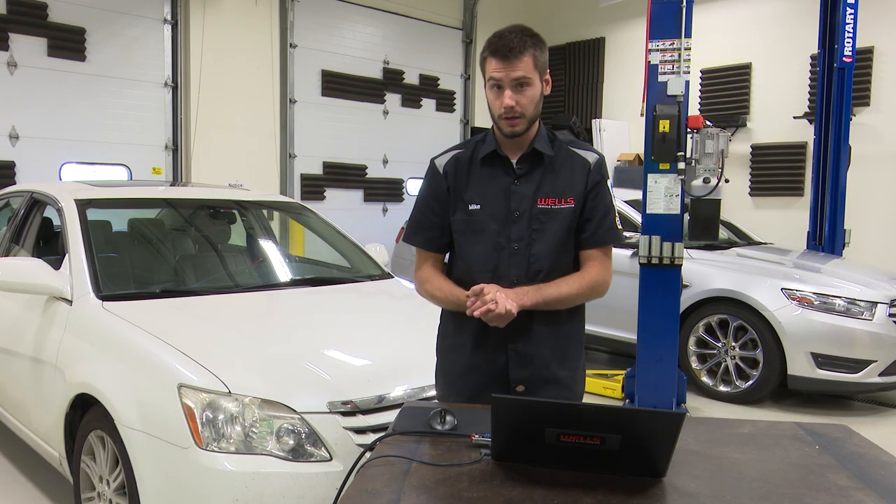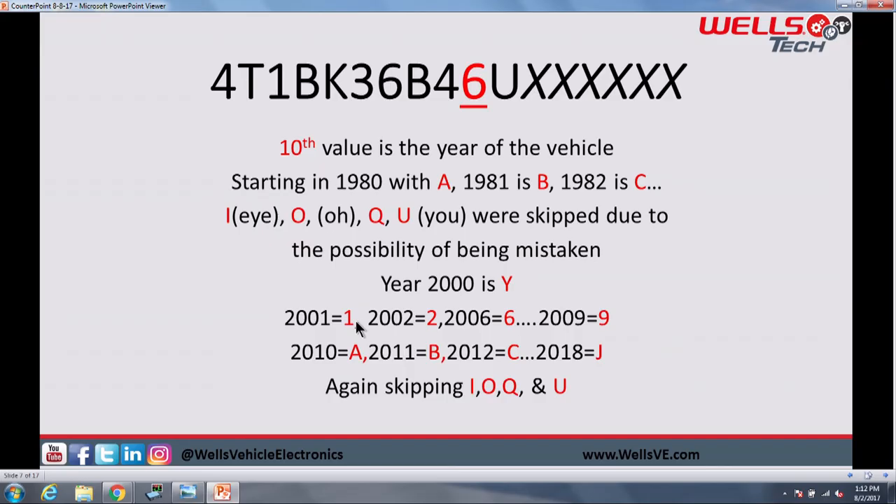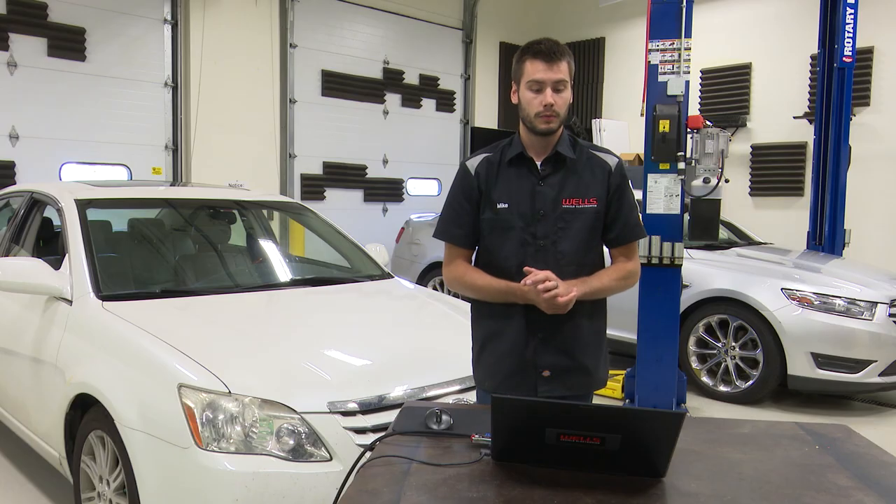But we ran out of numbers, so in 2010 we started going back to the letters again. 2010 was an A, 2011 a B, 2012 a C. And the 2018 model year vehicles coming out will have VIN J for the tenth digit — just going down the alphabet, again skipping I, O, Q, and U. Keep that in mind as you go through this.